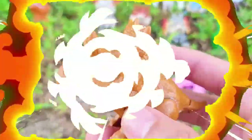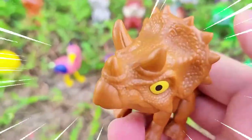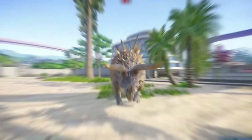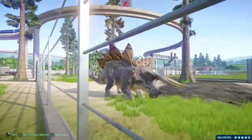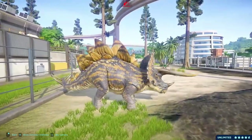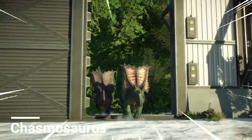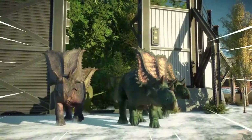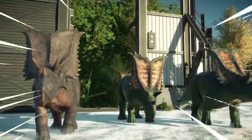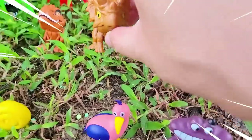Chasmosaurus is a captivating genus of dinosaur that lived during the Late Cretaceous period, approximately 76 to 74 million years ago. This magnificent creature belongs to the Ceratopsian group, characterized by elaborate frills and distinctively shaped skulls. One of its most striking features is its large frill extending from the back of its head. Measuring around 16 to 20 feet (5 to 6 meters) and weighing an estimated 2 to 3 tons, Chasmosaurus had a robust body with four sturdy legs and a broad skull with a beak-like mouth. This herbivorous dinosaur was well-adapted for grazing on low-lying vegetation using its sharp, self-sharpening teeth.